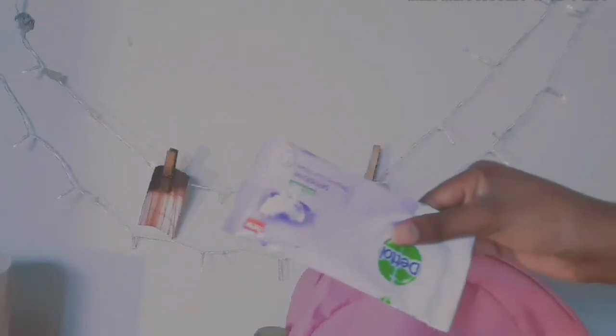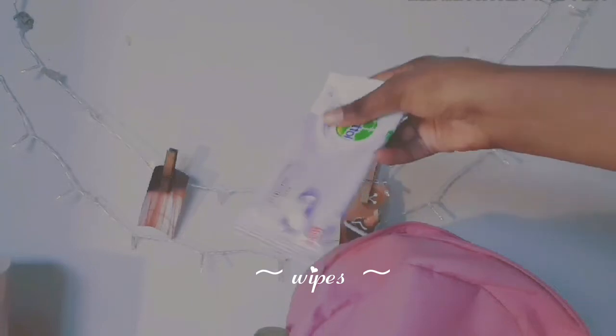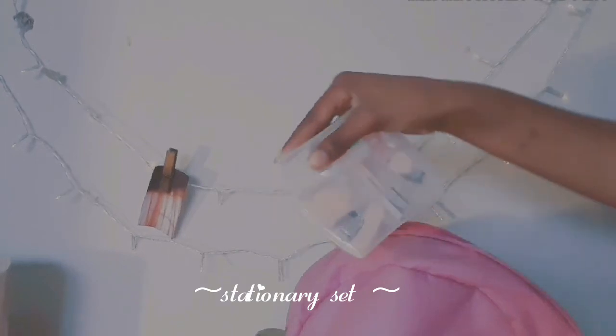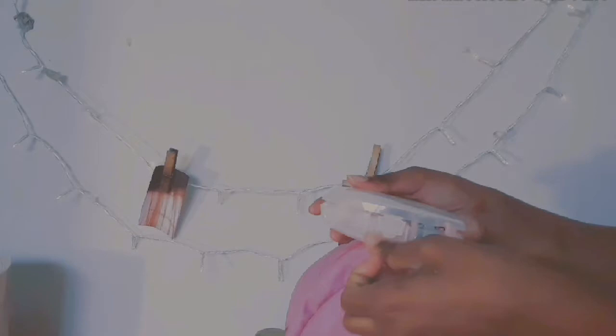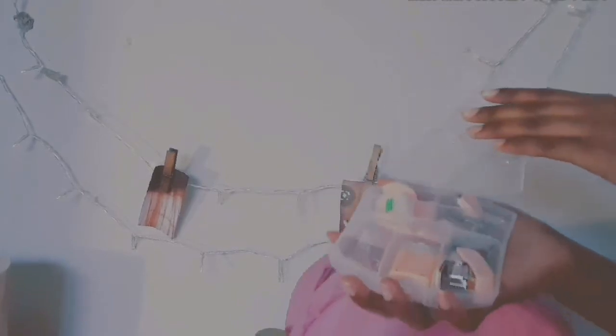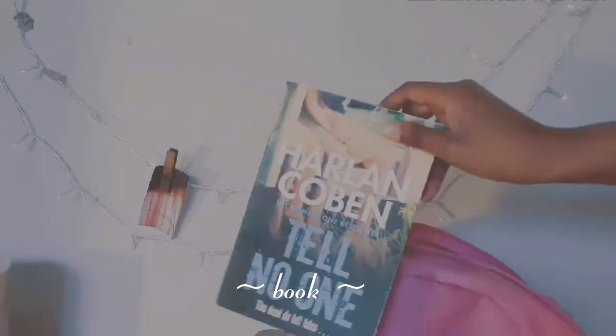The next thing is obviously some wipes, just to keep sanitation and stay clean. I also have my stationery set with me everywhere I go — if you guys watch my last videos you'll know I have it with me all the time. It's just so helpful in case I don't have my other stuff.